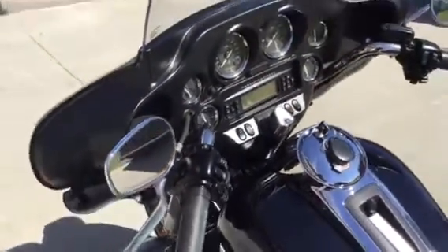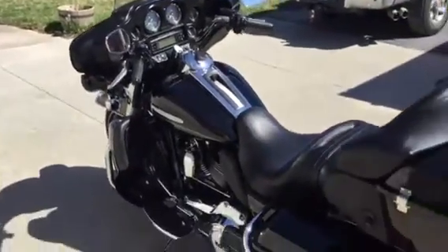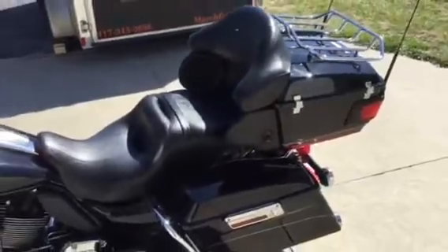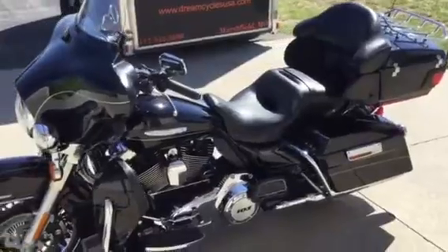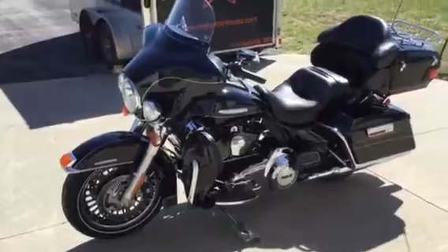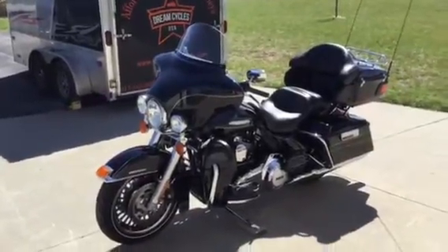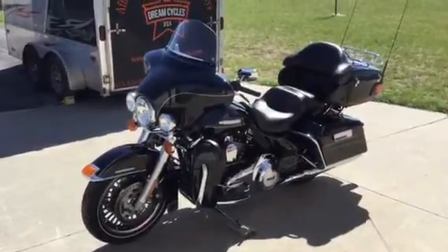For information on how to put this great looking 2013 Ultra Classic Limited in your garage, please call Will at Dream Cycles USA. He can be reached at 417-343-3696. It can also be found on the web at www.dreamcyclesusa.com. Thank you.